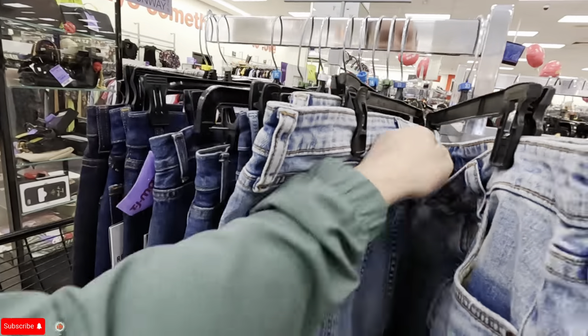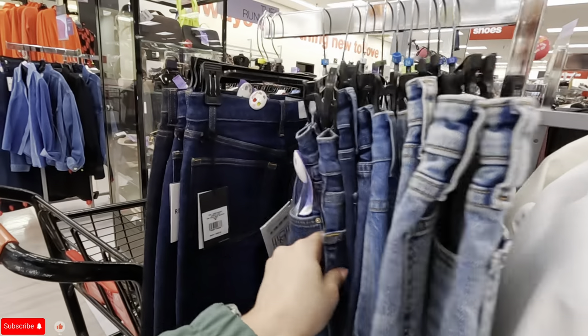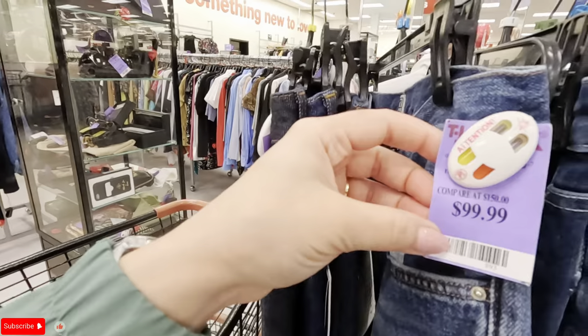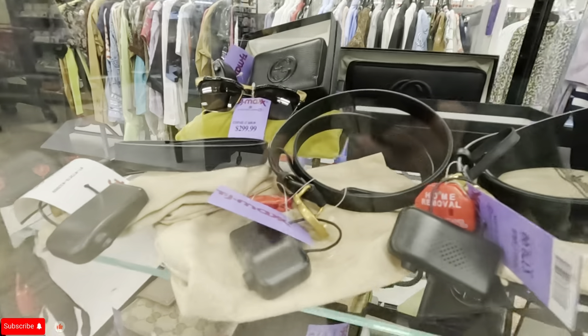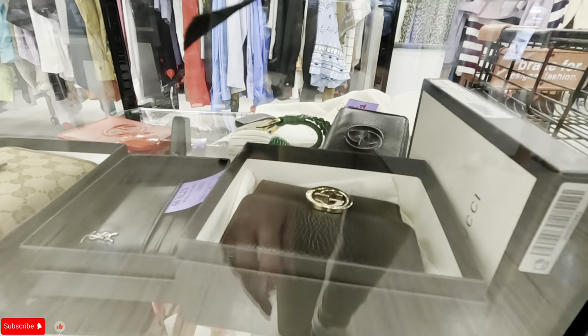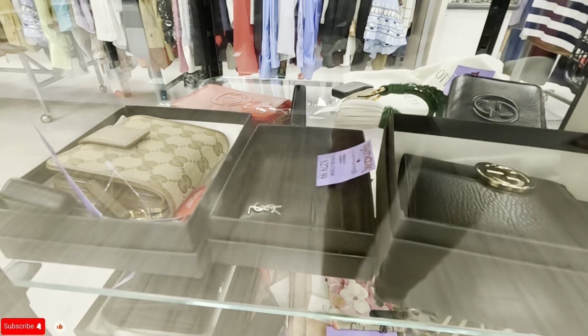Look at these jeans — $80 for those. These are $99. Let's see what they have in here. Oh, they have Gucci, but I can't see the price because it's locked up. They have the Gucci belt for $379. Gucci belt for $429. They have Saint Laurent $279.99. Gucci $429. That one is $549.